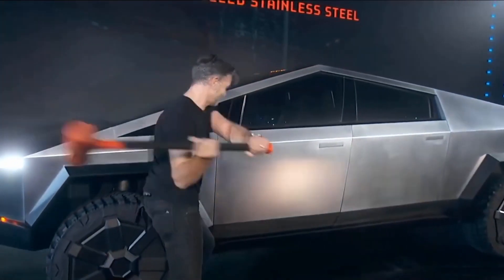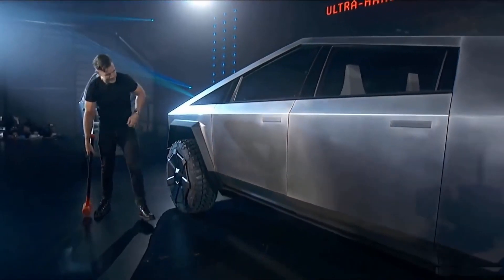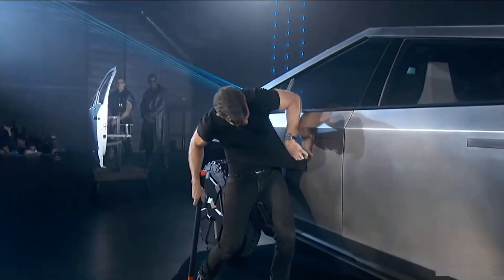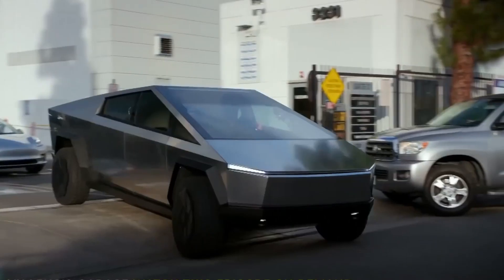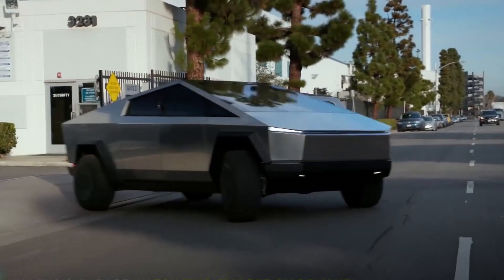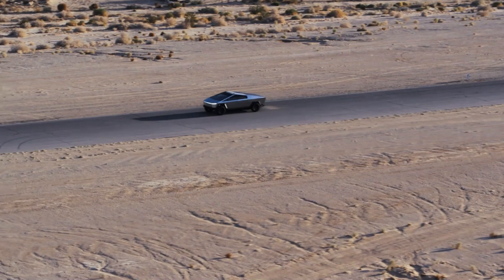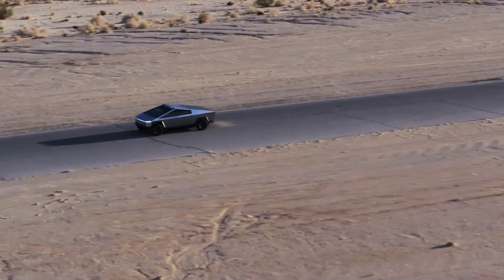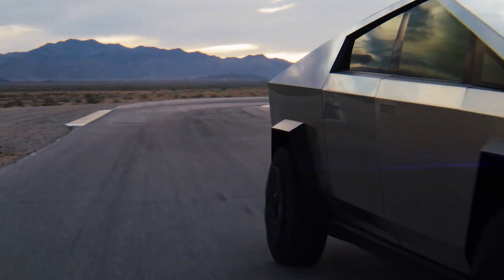When tested with a sledgehammer, the truck showed that its frame could withstand the impact, as there were no dents as one would expect with a regular car. Not only does the car have an impressive range of 500 miles, but it is also very likely to produce 800 horsepower, which is 597 kilowatts.